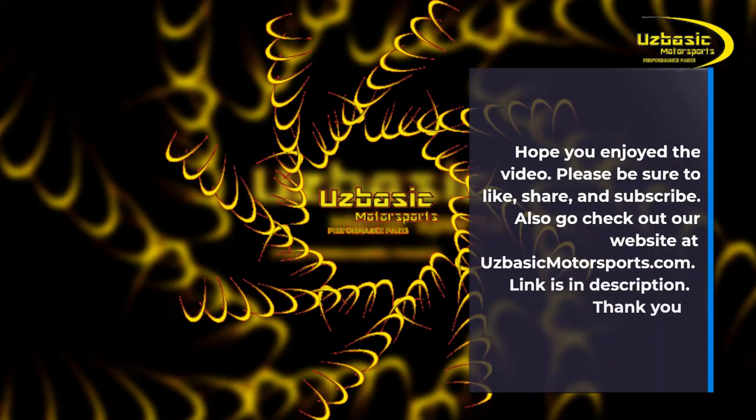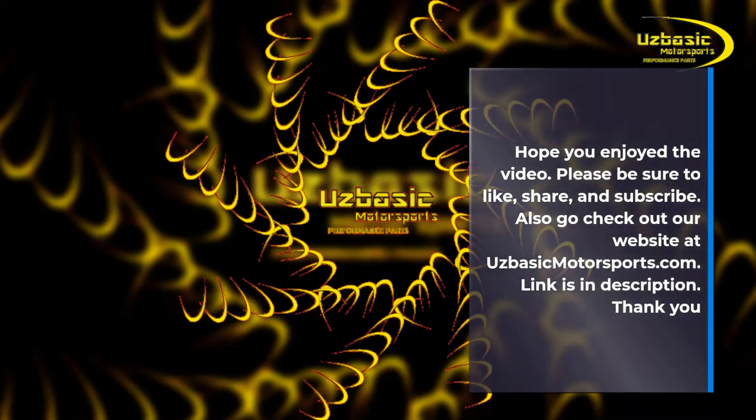I hope you enjoyed the video. Please be sure to like, share, and subscribe. Also, go check out our website at usbasicmotorsports.com.